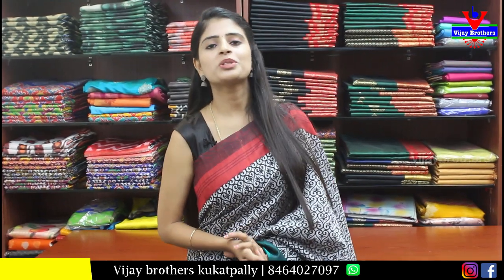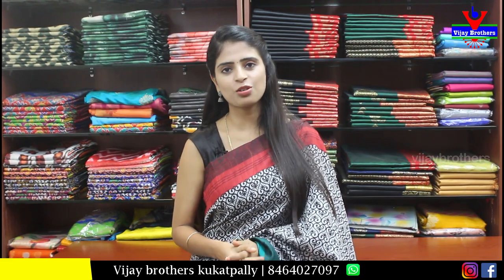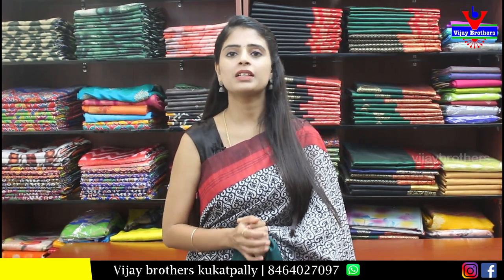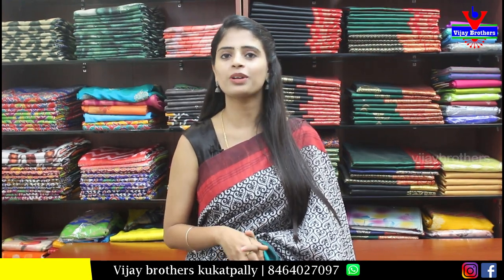Hello all, Namaste. Welcome to Vijay Brothers. This is Monika. In this episode, I will show you a beautiful discounted series. We will talk about 50% off and the purchase of these sarees. If you have a screenshot of the saree you like, send it to our WhatsApp number. You can also visit our store and purchase from our Ashok Nagar and Kotapeed branches.